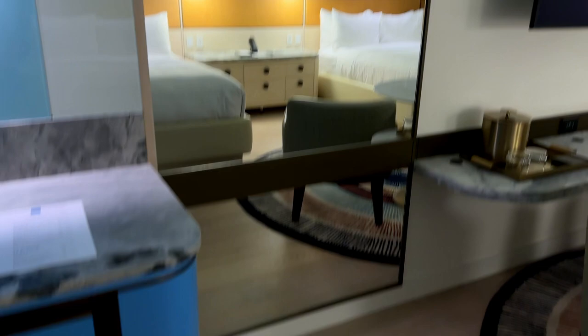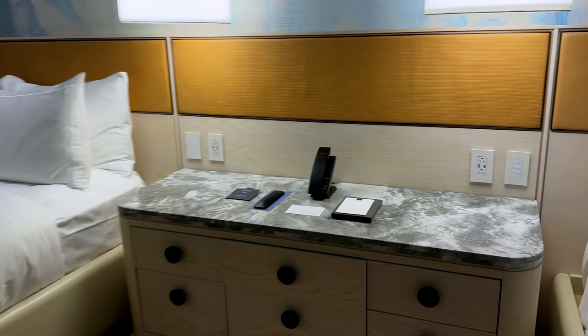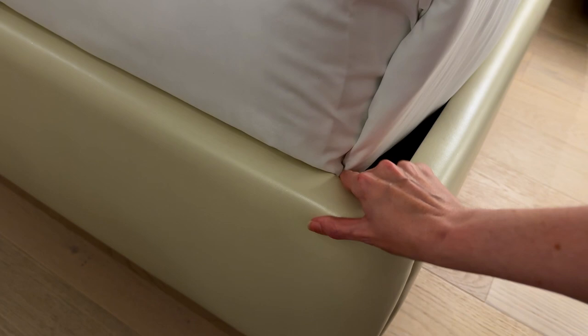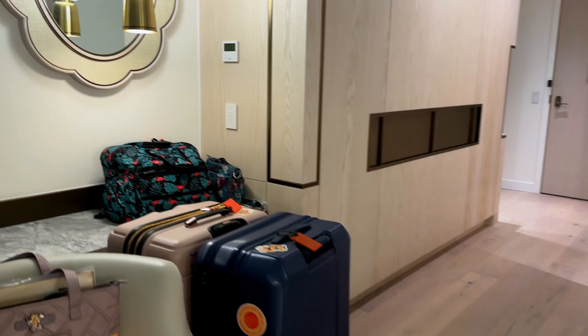There's a huge mirror and I like that rug. We have two queen beds with a lot of drawers — soft cloth drawers so no slamming. The edge of the bed frame is also padded, which is nice and useful because I'm always banging my shins on the edges of hotel beds.